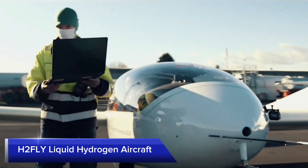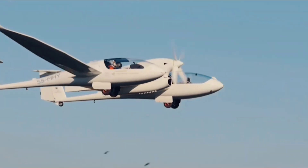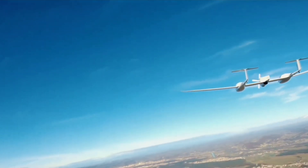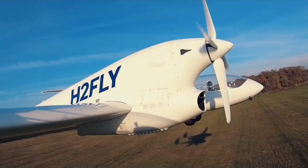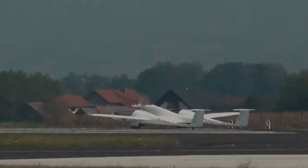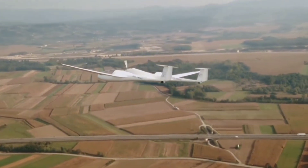H2FLY's liquid hydrogen-powered aircraft is a pioneering effort towards sustainable aviation. Utilizing hydrogen fuel cells, this aircraft offers clean energy with a range of up to 1,500 km (932 miles) and a top speed of 200 kmh. The use of hydrogen as a fuel source significantly reduces the carbon footprint of aviation, providing an efficient and eco-friendly alternative to traditional fuels. H2FLY's innovative technology showcases the potential of hydrogen as a sustainable energy source for the future of aviation.